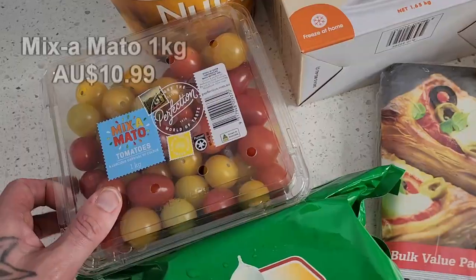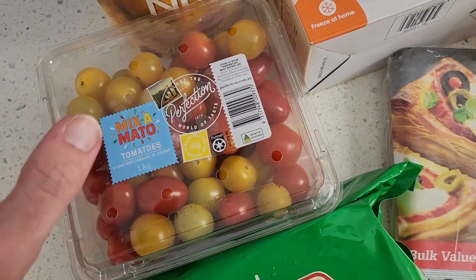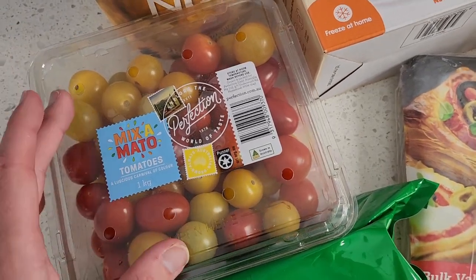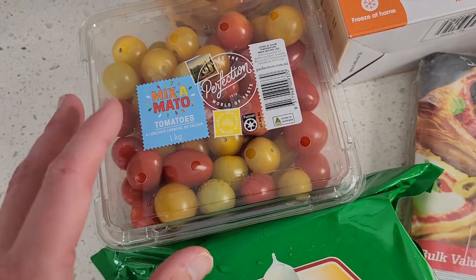Mix tomatoes — the cherry tomatoes — are really great value for a one kilo packet. The kids love these, so they're a great little snack item that they can munch on and have in lunch boxes.